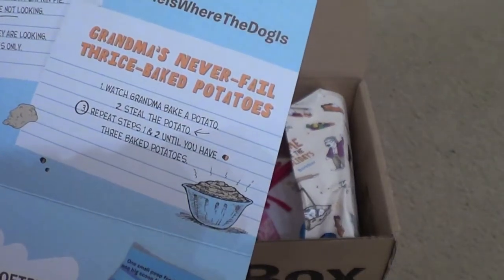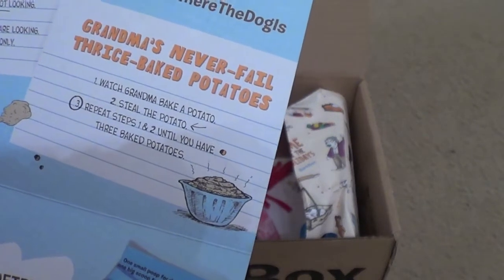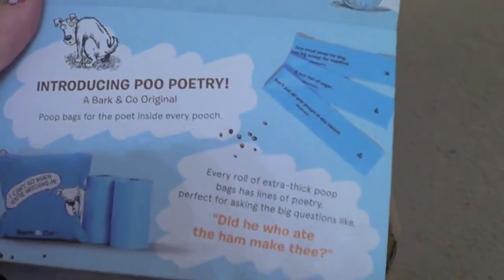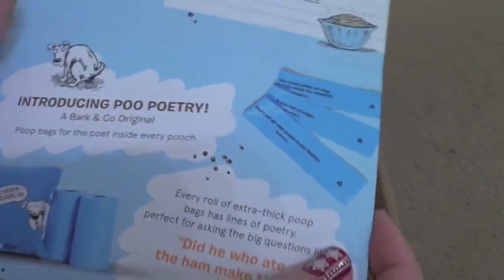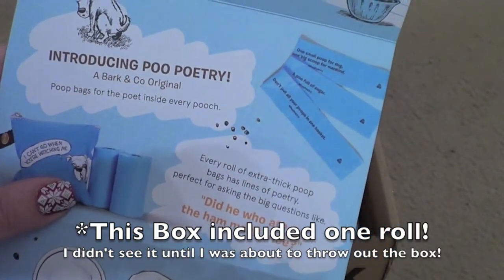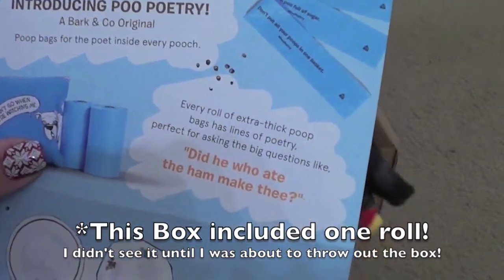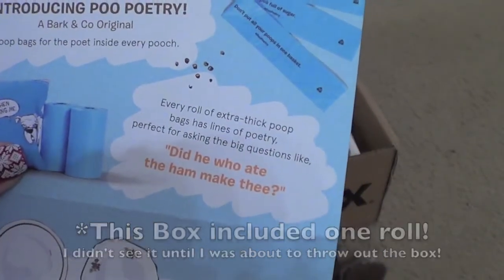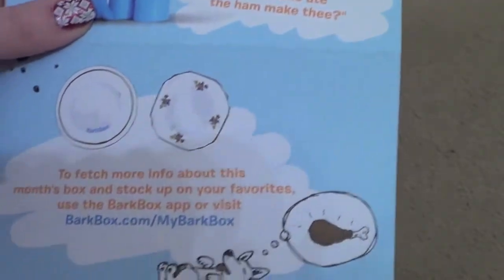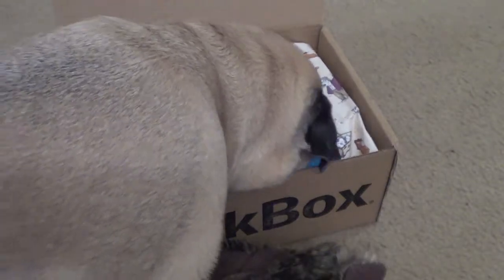Grand-vase never-fail thrice-baked potatoes: watch grandma bake a potato, steal the potato, repeat steps one and two until you have three baked potatoes. And then introducing Poop Poetry, a BarkBox and Co. original — poop bags for the poet inside every pooch. Every roll of extra-thick poop bags has lines of poetry, perfect for asking the big questions like 'Did he who ate the hem make thee?' So again, just really cute. They have a lot of cool stuff; I'll leave the links below if you guys want to check it out.